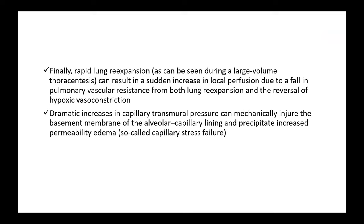Also, when the lungs re-expand, it can result in a sudden increase in local perfusion due to the fall in pulmonary vascular resistance from both lung re-expansion and the reversal of hypoxic vasoconstriction. This dramatic increase in capillary transmural pressure can mechanically injure the basement membrane of the alveolar capillary lining and precipitate increased permeability edema, which is also called capillary stress failure.